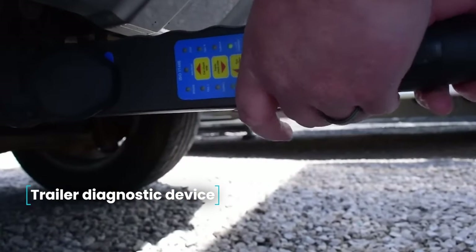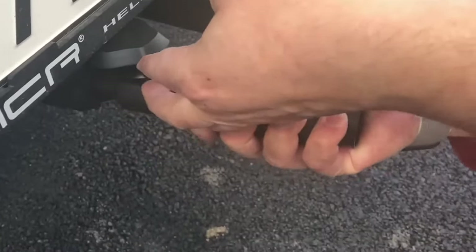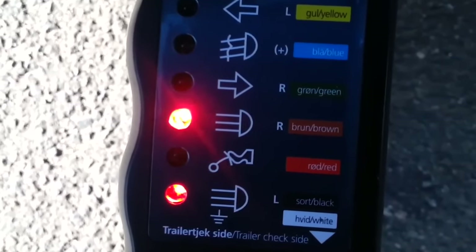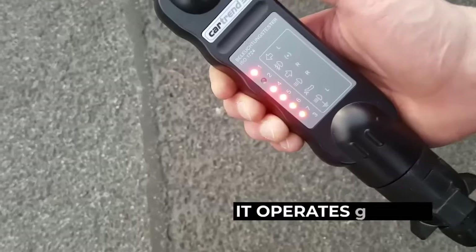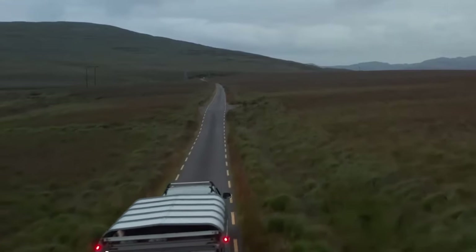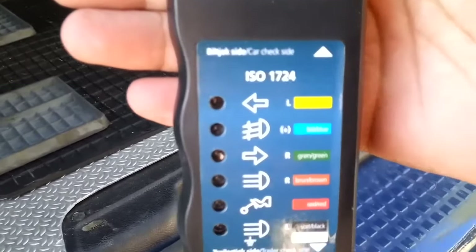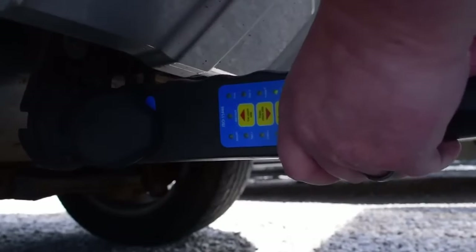Trailer Diagnostic Device — a device that will help determine which light signal is defective on the trailer. It probes the power supply wiring circuit of a car trailer and indicates where the fault is located. The tool has a seven-pin connector and six LED indicators. If any indicator is not lit, the problem is in the power cable responsible for that light signal. The device is made of black ABS plastic and operates from 12 volts.